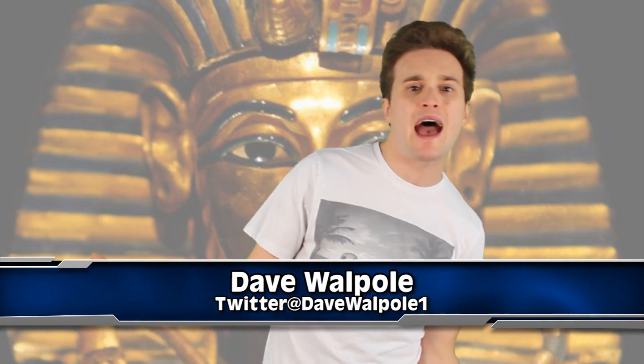What's up guys, my name's Dave Wapel, welcome to the show.